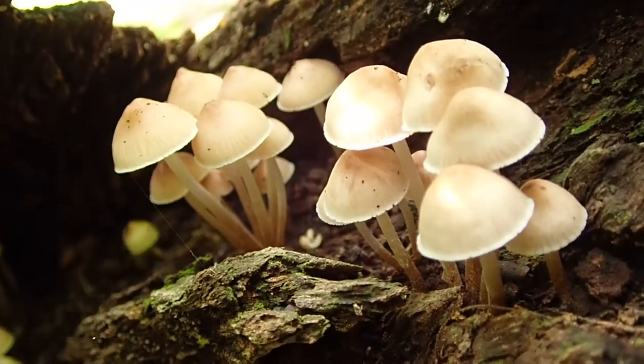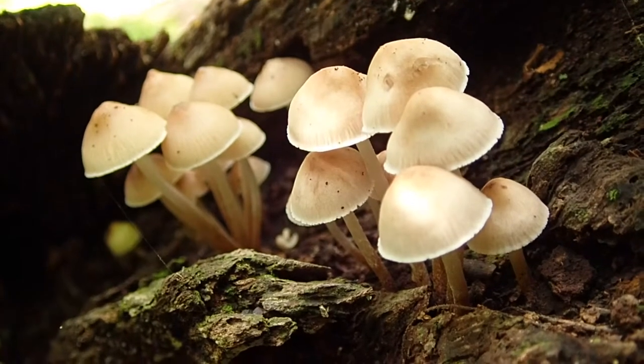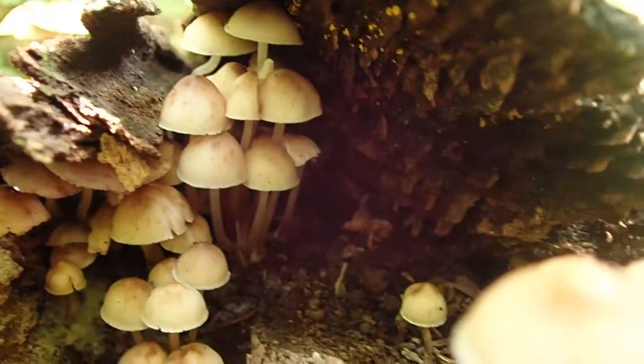I peered inside this toppled over tree and behold some milking bonnets, Mycena gallopus. I'm not certain if that's what they really are — there are so many mushrooms that look exactly like this to me. But what a fun gathering of fungal fruiting bodies, is it not?